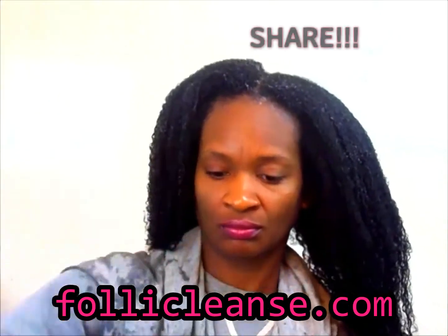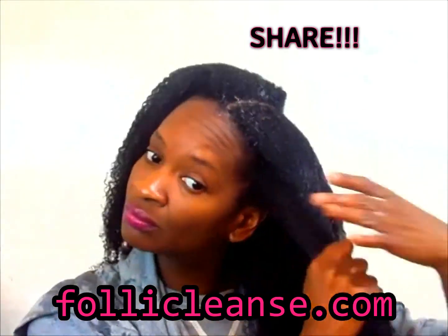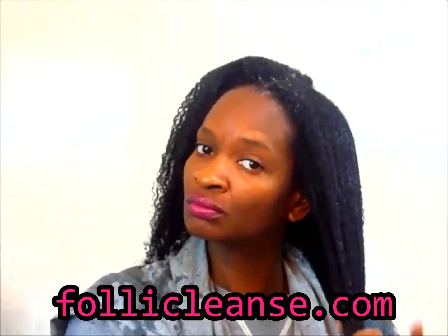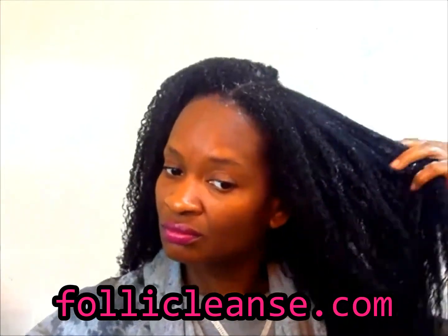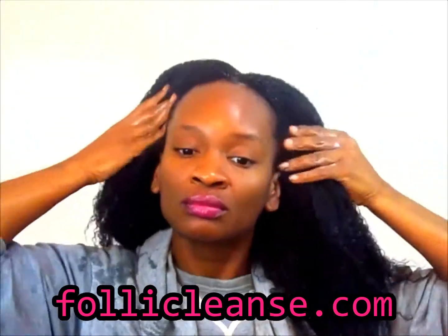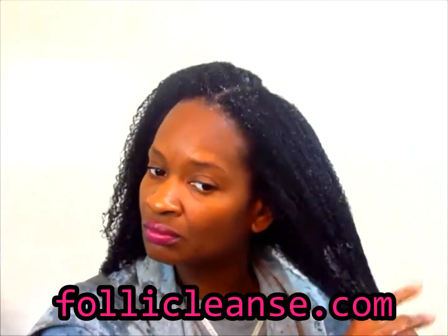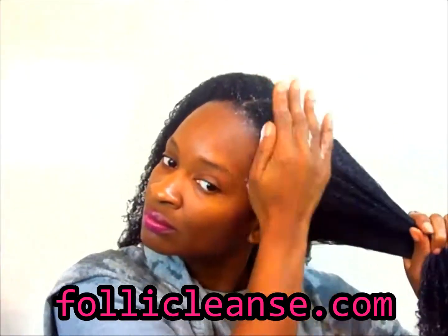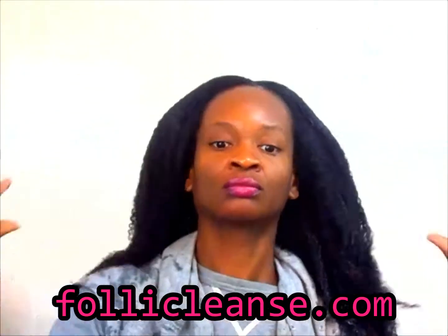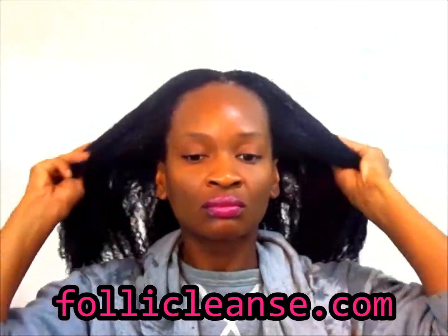I will leave all of the information in the description box and there will be a giveaway. All of the instructions for the giveaway will be in the description box. You guys have to try out these products, or at least try to enter the giveaway so you can get them for free. They are absolutely amazing. I'm definitely repurchasing both.